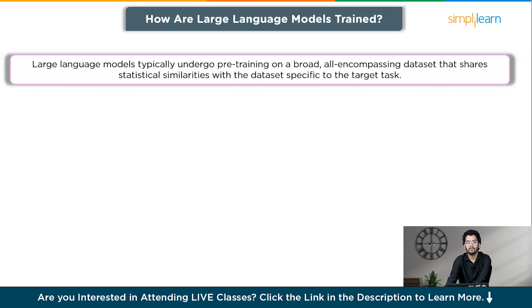There are several steps in the training process of LLMs. The first one is text preprocessing, where the textual data is transformed into a numerical representation that the LLM can effectively process. This conversion may involve techniques like tokenization, encoding, and creating input sequences.